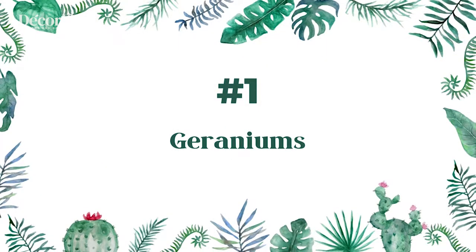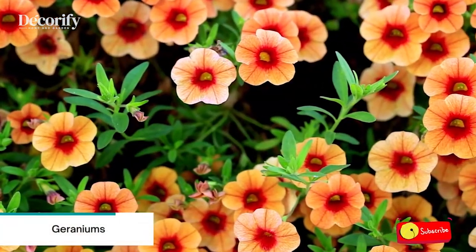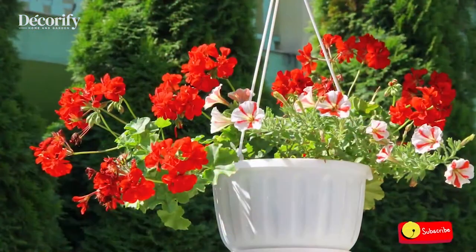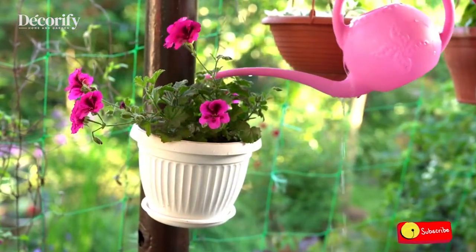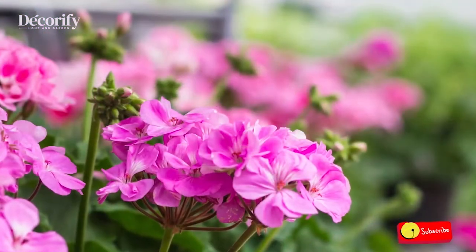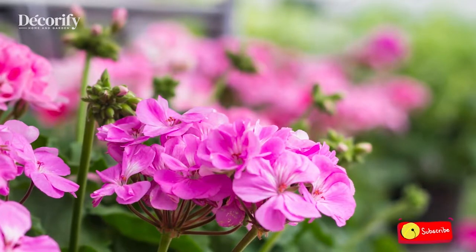Number 1: Geraniums. Geraniums grow well in pots and planters with adequate drainage. Selecting the right potting soil for your geraniums — while geraniums are not very particular about soil pH, selecting a neutral to slightly acidic soil will be beneficial. They prefer potting soil that is moist, well-draining, and high in organic matter.